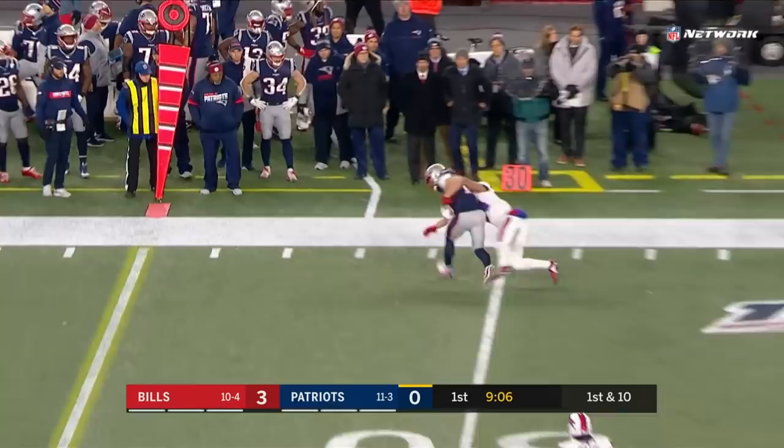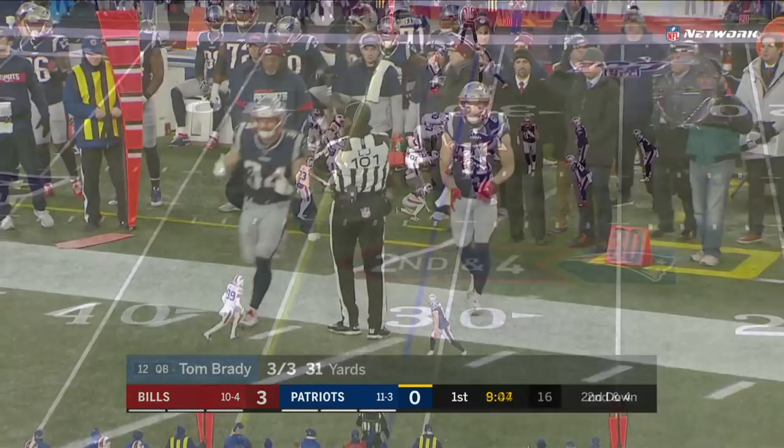Trying to beat the Patriots at home. Drive start from the 25. Brady to Edelman, gained 6 to the 31. Taron Johnson, the nickel, on the tackle for Buffalo.